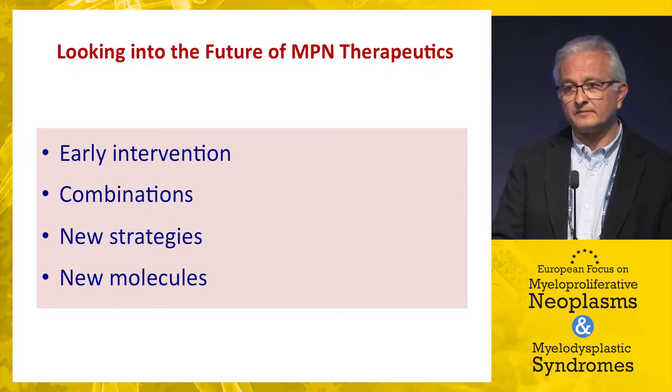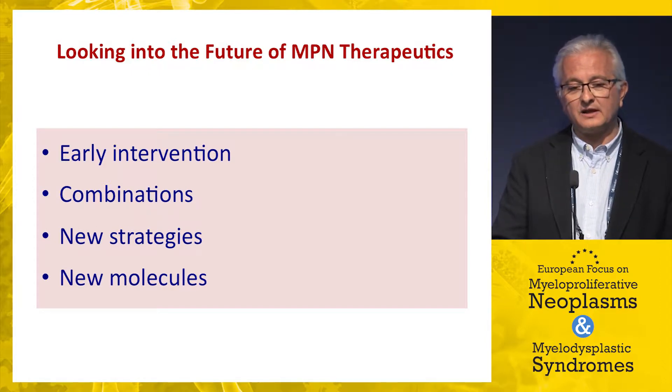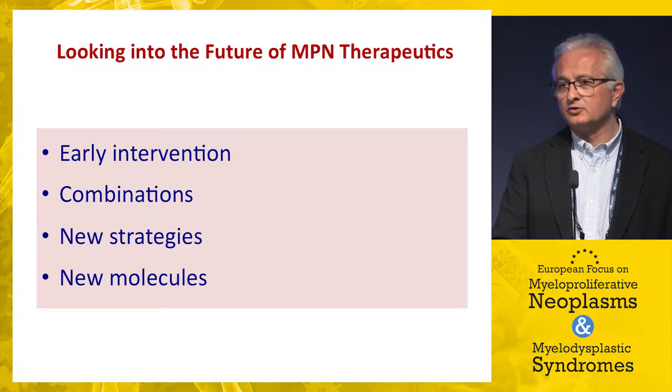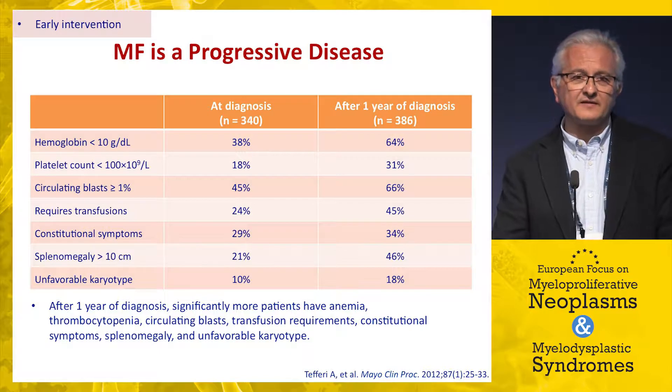I have selected four points that have been largely discussed over these three days: first, early intervention in these disorders; second, combinations; third, new strategies for using these drugs; and finally, the perspectives of new molecules.